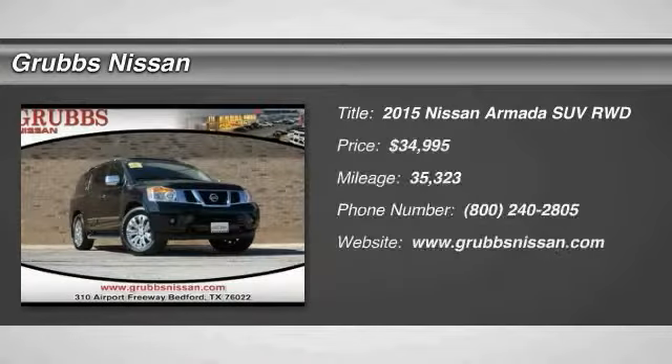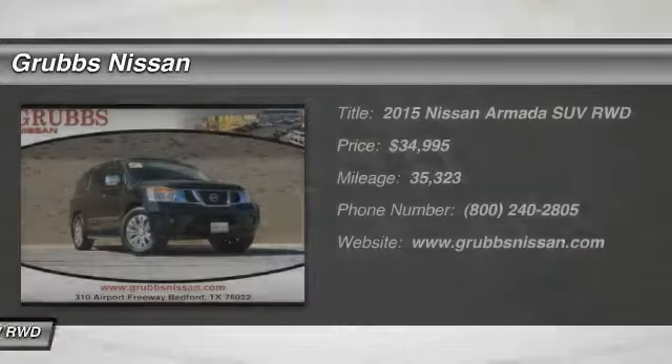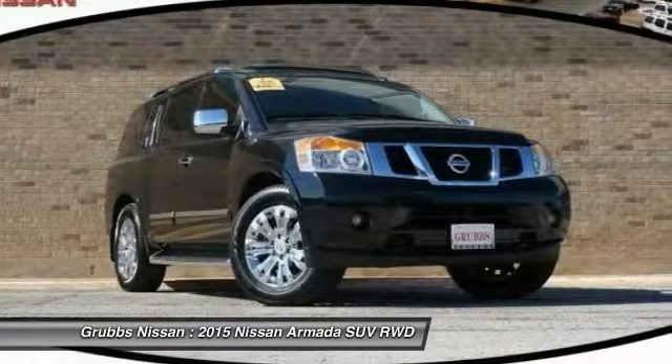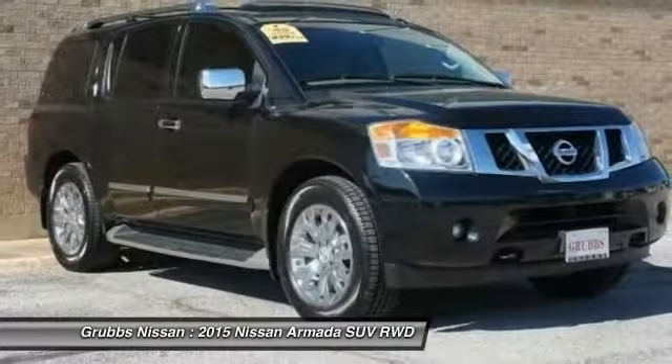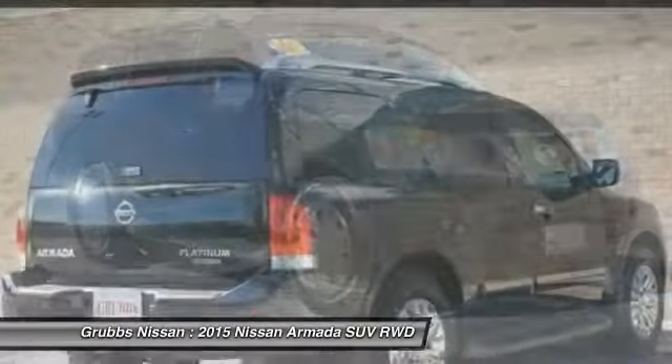Looking for the right vehicle? Check out the 2015 Armada. The Nissan Armada is a full-size SUV which seats up to eight comfortably. It boasts a powerful engine and has a 9,000 pound tow rating, which puts it at the top of the class.